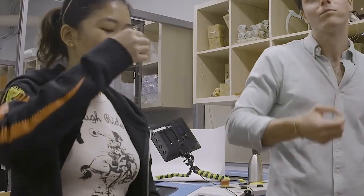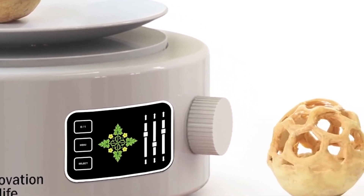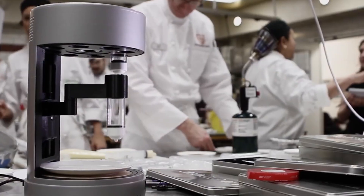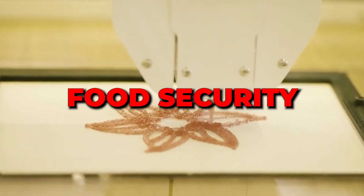In times of food crises or shortages, 3D food printing can provide rapid custom solutions. The ability to produce food on-site, tailored to local needs, can revolutionize humanitarian aid and food security.